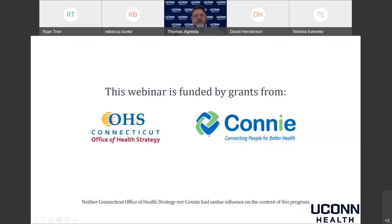This is a webinar series that is funded by grants from the Office of Health Strategy for Connecticut and also our Health Information Exchange in Connecticut called Connie. Neither of these organizations has any undue influence on the content of this program.